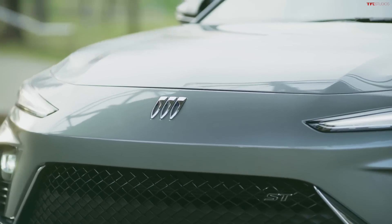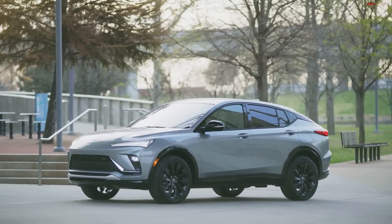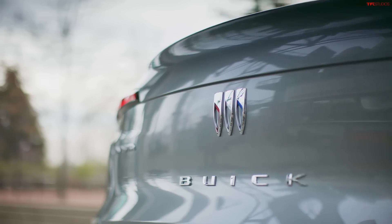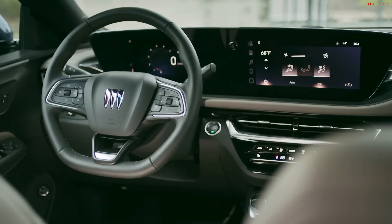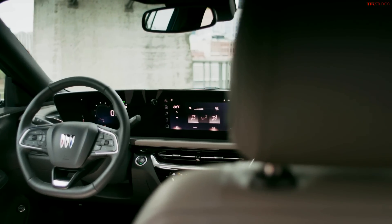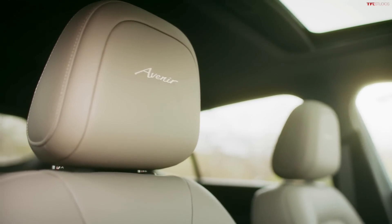There are three trims: the Preferred base model at $23,495, the Sport Touring at $25,195, and the top-of-the-line Avenir starting at $29,695. Just like other Buick models, the top trim is the Avenir to align with the rest of their lineup, and getting the fully loaded top model for under $30,000 is really impressive.